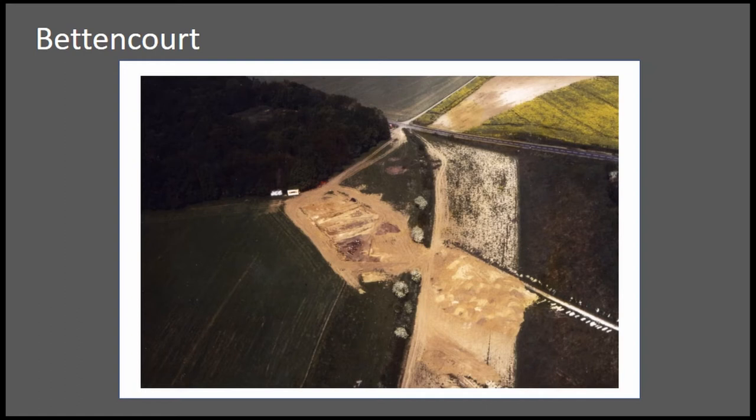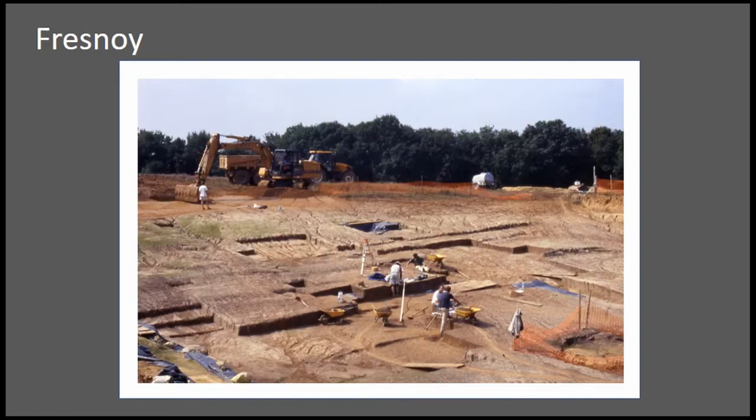Here's just one example — Betancourt in the north of France in loess deposits — a very large-scale excavation, we're talking hundreds of square meters. Here's another excavation, Croix-en-Noix, also excavated at very large scale. So they're really perfect sites to study intrasite spatial analysis.